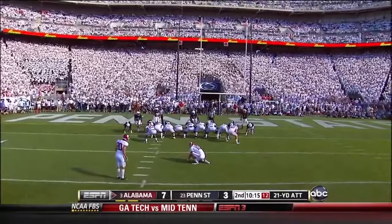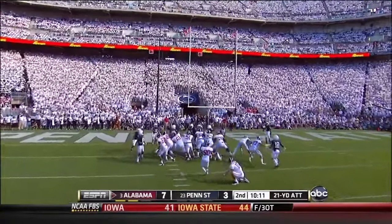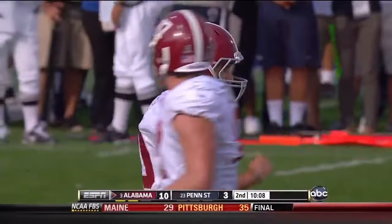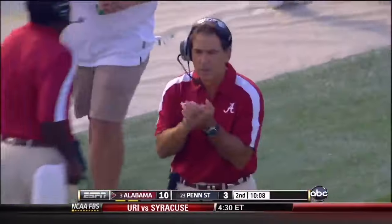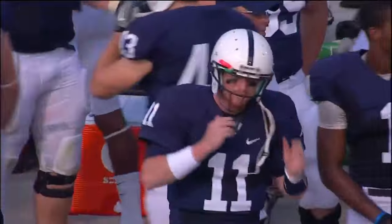22-yard field goal attempt to try to make it a touchdown difference. Kick on the way — and he just tucked it inside the right upright. Field goal is good. Alabama and Nick Saban extend their lead. 10-3 Alabama with 10 minutes remaining in the 1st quarter.